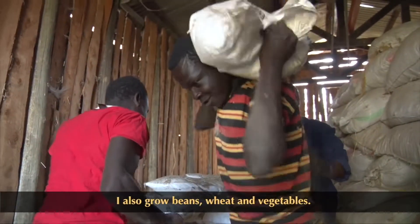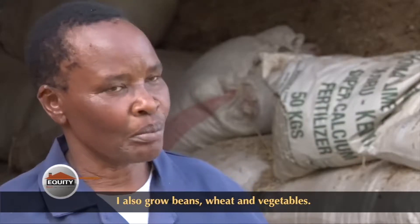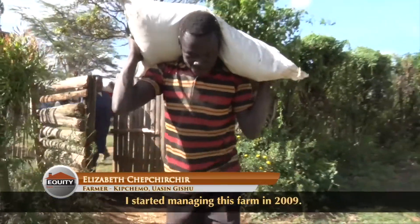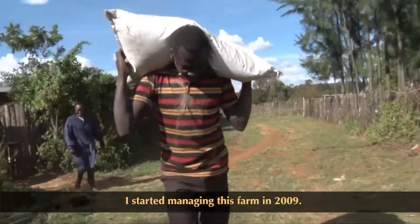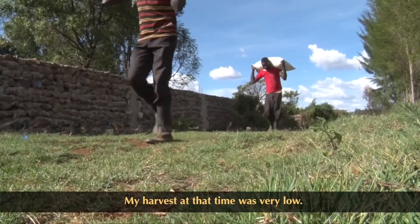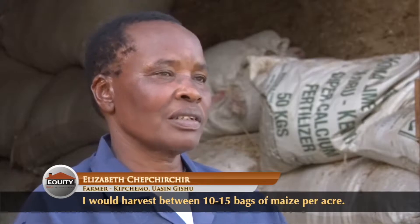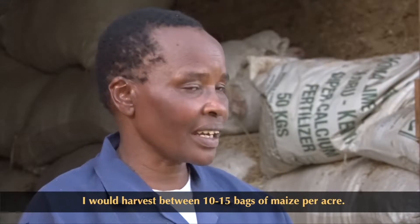She used to grow maize, maharagwe, gano, mboka, and kukuza ngombe. From 2009, she was growing maize but only achieving between 10 and 15 bags per acre.